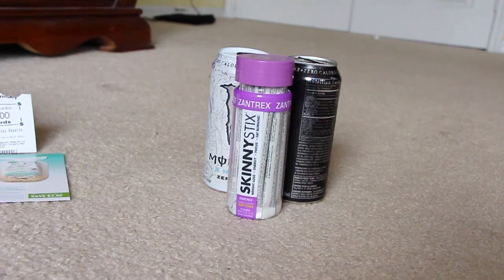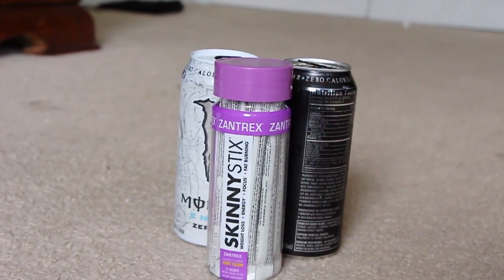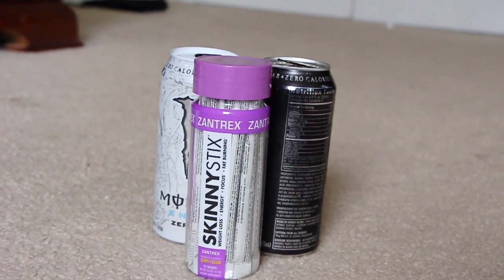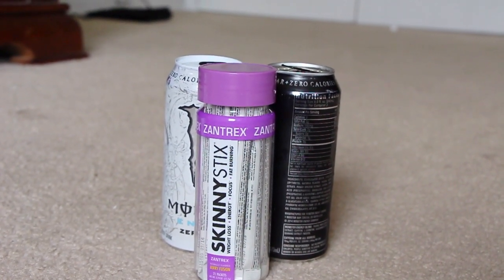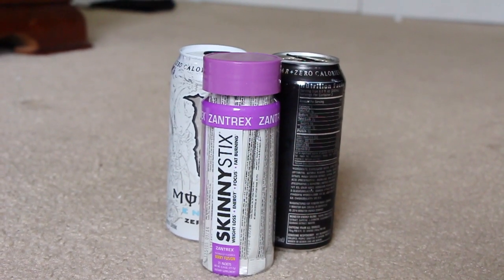And then the Skinny Sticks — I have that in an upcoming empties video. I did repurchase this; this is going to be my third time purchasing it and I really like it. It's on sale for $19.99 — it's usually about $24.95 or something like that. So I really like the Xantrax.